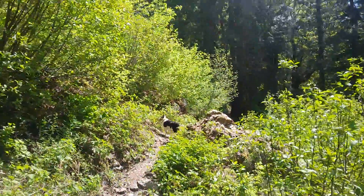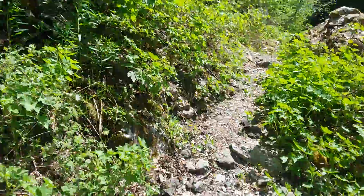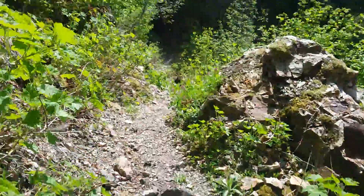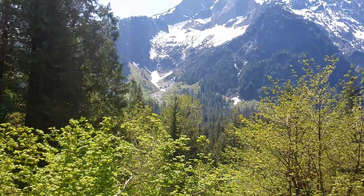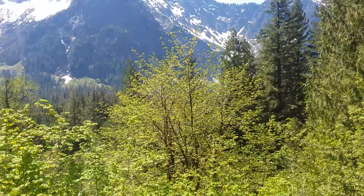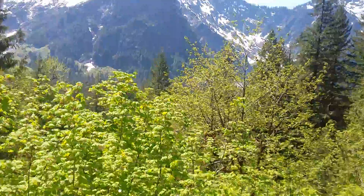I'll walk down here and get a better look at it. This is the trail — a good trail — and more of the Big Four. The big ice caves are over in the shaded area over there.